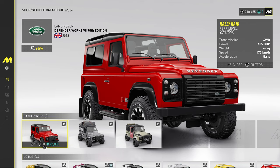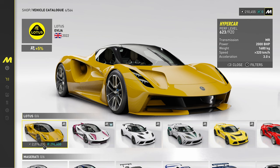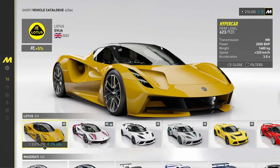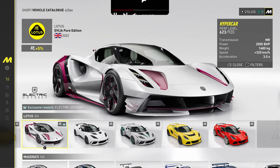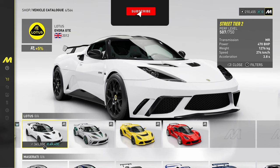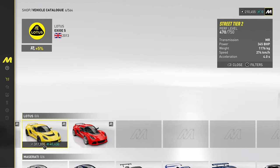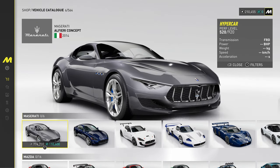Land Rover — not the biggest selection, unfortunately. Only Defenders — no Discoveries or Range Rovers. Lotus — we've got the Evija, which might be electric, the Pure Edition, the Evora, and an Exige. So there's no Lotus Elise in The Crew Motor Fest — if you're a Lotus Elise fan.